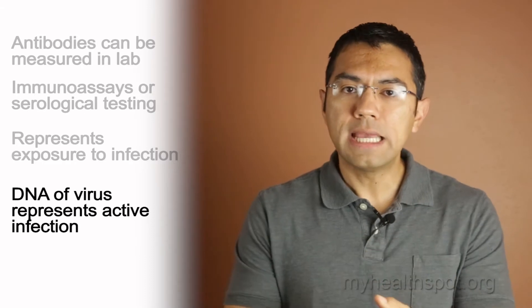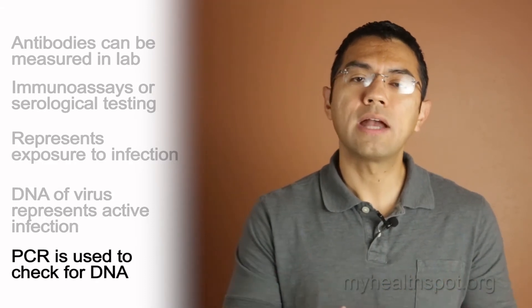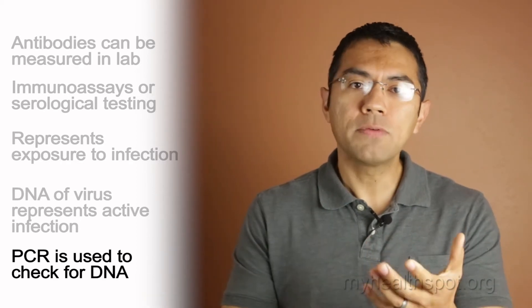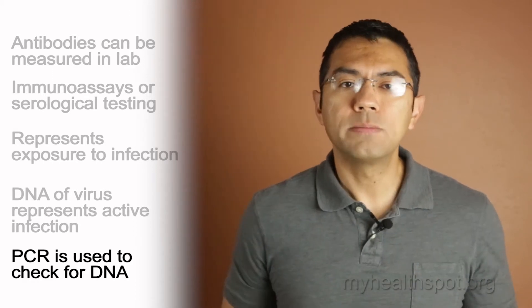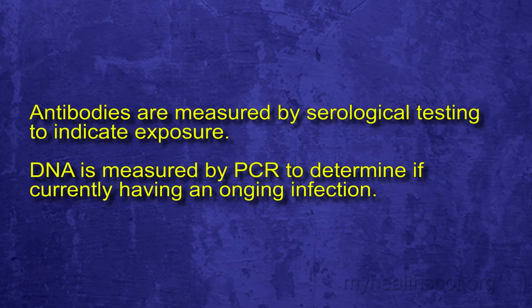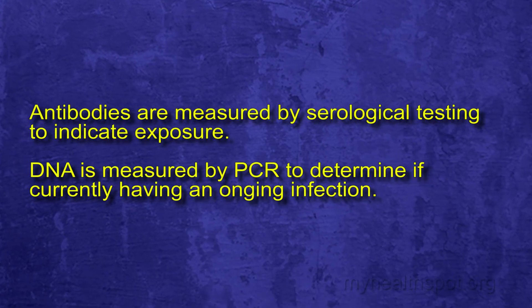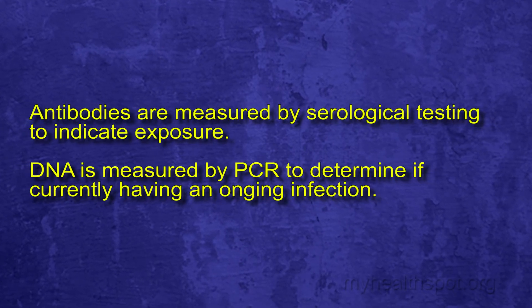The best way to check for DNA of the herpes virus is by using PCR, known as polymerase chain reaction testing. PCR will take a handful of copies and multiply them greatly, making them very easily detectable in the lab. In summary, antibodies are measured by serological testing to indicate exposure, and DNA is measured by PCR to determine if there is currently an ongoing infection — so they're both good together.